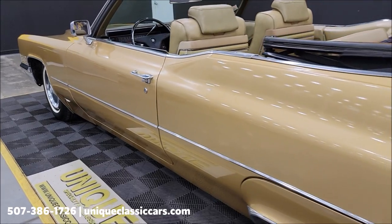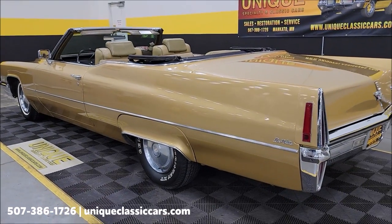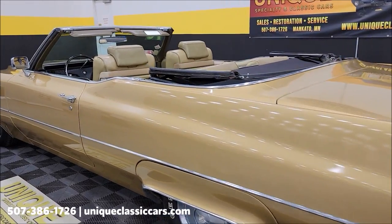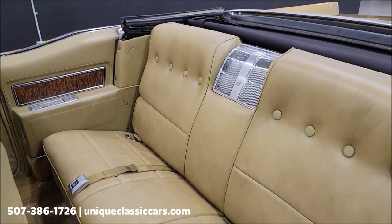Take a look down the driver's side. Once again, still pictures — you can see this car top to bottom, inside and out at uniqueclassiccars.com. Click on the link down below this video in the description. Let's get a little closer look at the interior here, start it up, and check out that engine bay and backseat.